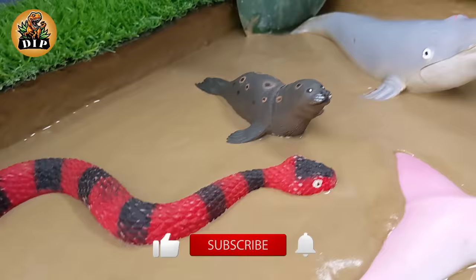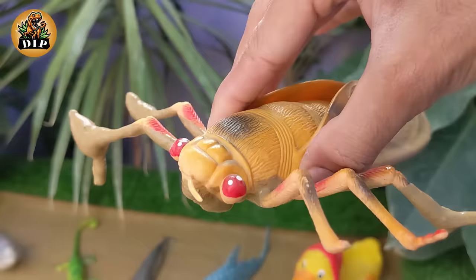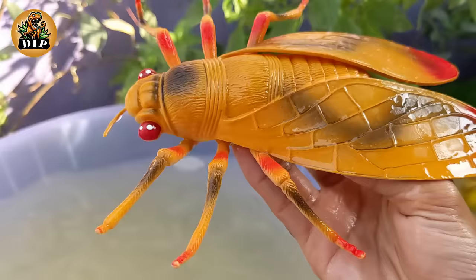Now let's go for the mud adventure. Our first muddy insect is the horsefly. Horseflies are generally larger and stouter than common house flies, with a size ranging from 0.5 to 1.25 inches. They have large, often colorful eyes, and their bodies may be black, brown, or gray. Horseflies are found in various habitats.